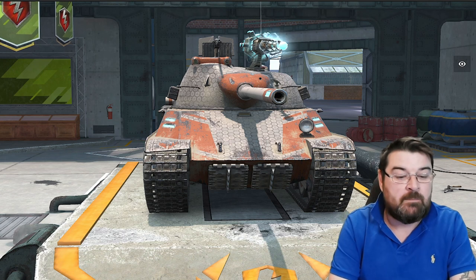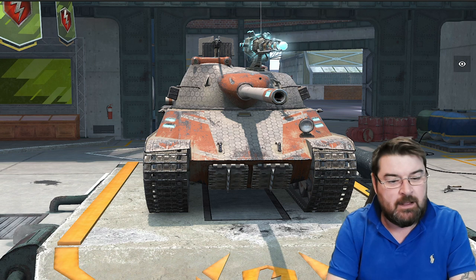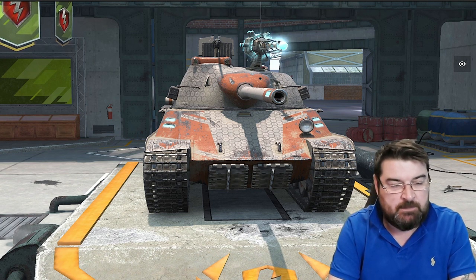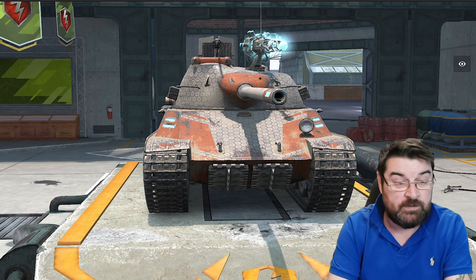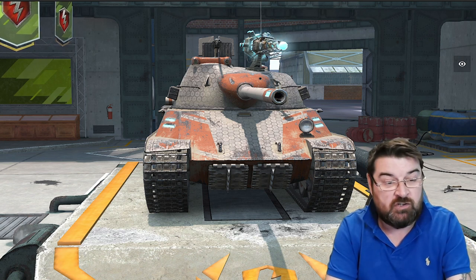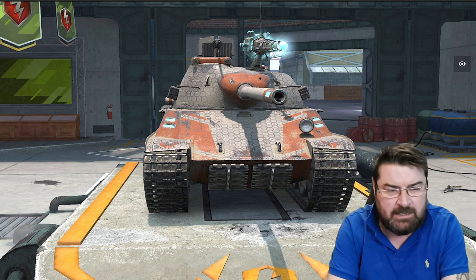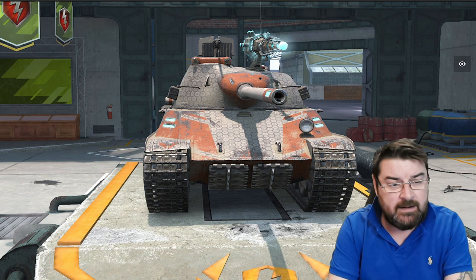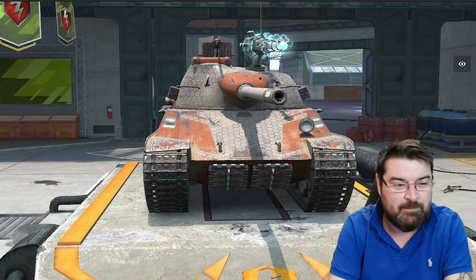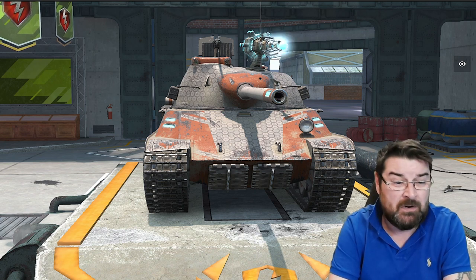Hey, hello again everybody and welcome back to Fugit's Blitz with me, Fugit. We've already looked at the FV4005 and the AMX 50B — two autoloaders, one's a TD and one's a heavy tank — that have seen some significant changes in the recent mini update balance patch. The 4005 is a beast and has really benefited; the 50B, not so much.